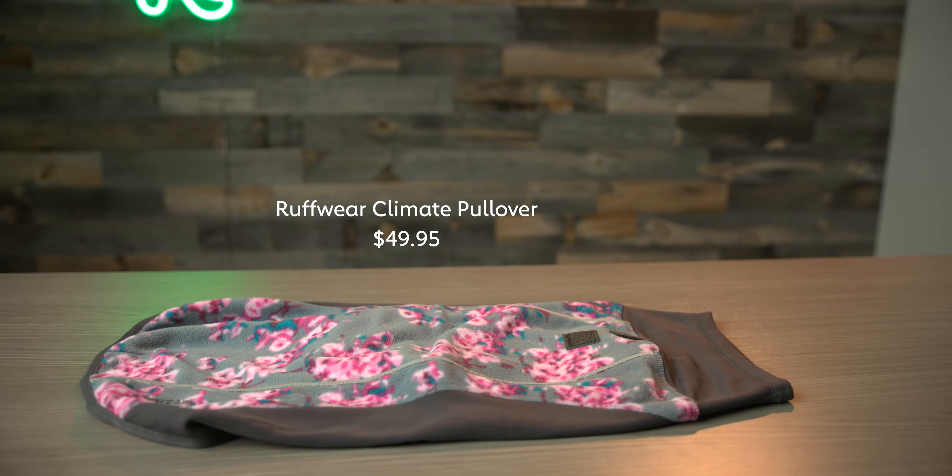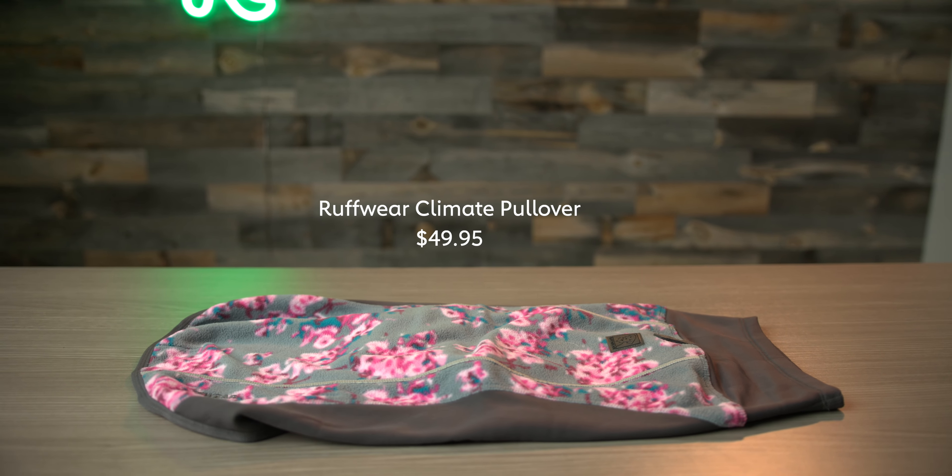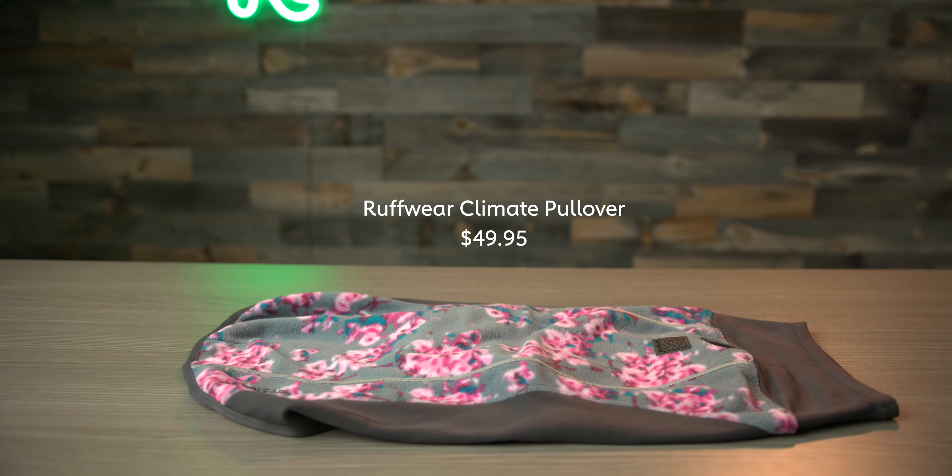So if your dog likes to be outside, likes to adventure, and doesn't want to go the super trendy route, this is a perfect sweater for that.